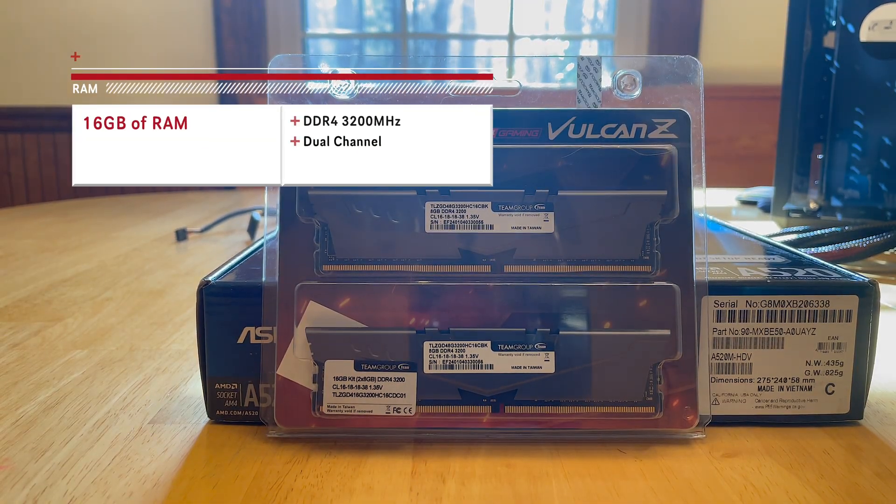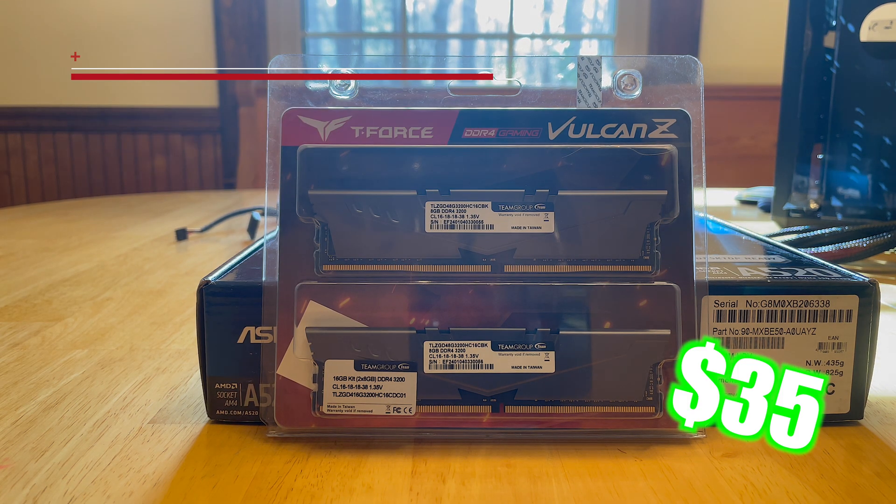For memory, we have 16GB of DDR4. If you're going to be playing games or doing other tasks like video editing, you have to have at least 16GB of RAM. This set of memory costs around $35 on Amazon.